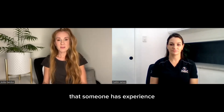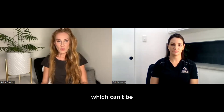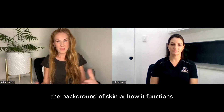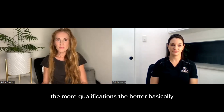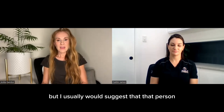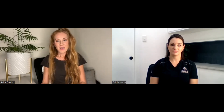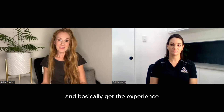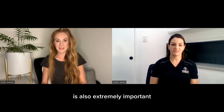It's really important that someone has experience so that they can identify any disorders or irregularities of the scalp, which can't be identified by somebody who hasn't got a skin background — it takes quite a while to learn how skin functions. The more qualifications the better, basically. Doing a week course is fine, but I would suggest that person has spent time being mentored by somebody, working alongside another artist so they can ask questions, get the information, and gain experience. Checking that the artist is insured is also extremely important.